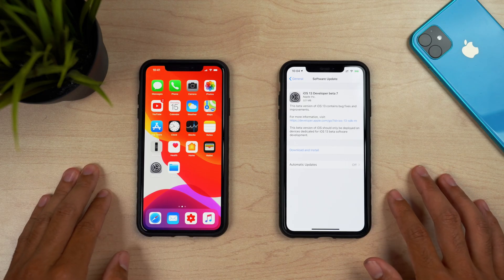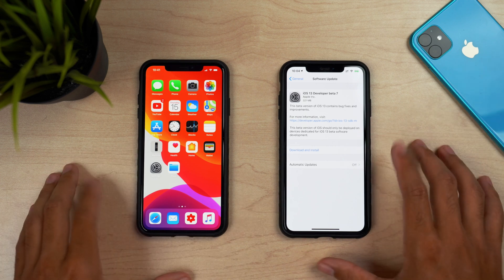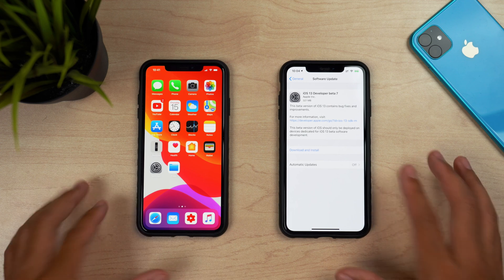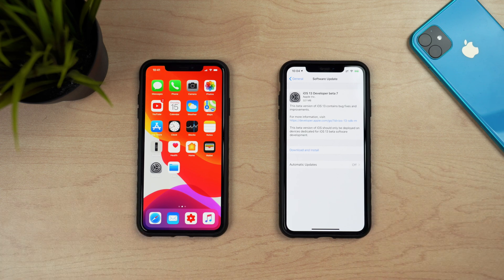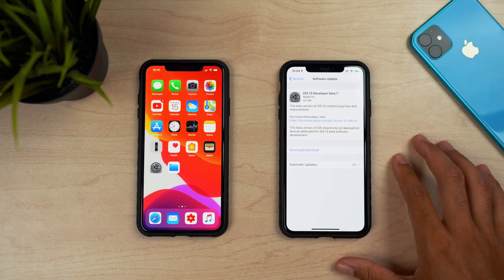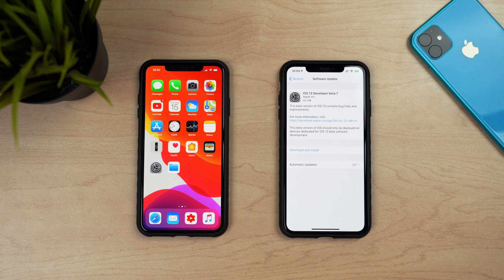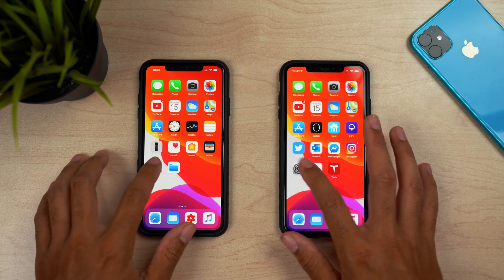We have iOS 13 Developer Beta 7 loaded up on the device to the right, and on the left we have Beta 6, which is used as a reference just to see what changes exactly have been made between these two betas. The update size for Beta 7 came in at around 321 megabytes for the iPhone XS Max, and we did in fact see a very long install time, so likely a lot of things were being changed in the background.